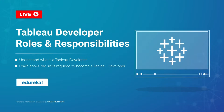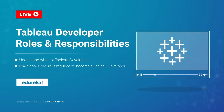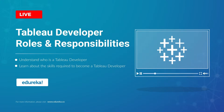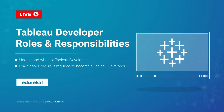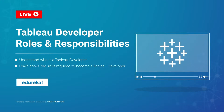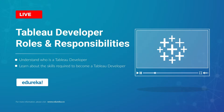A Tableau developer today is one of the most sought-after job roles in the BI industry. So what does it take to become a Tableau developer? Well, you have all come to the right place. Hi all, I'm Apasna from Edureka. And in this module, we are going to talk all things career when it comes to Tableau. But before we begin, let's talk a little bit about our agenda for today.